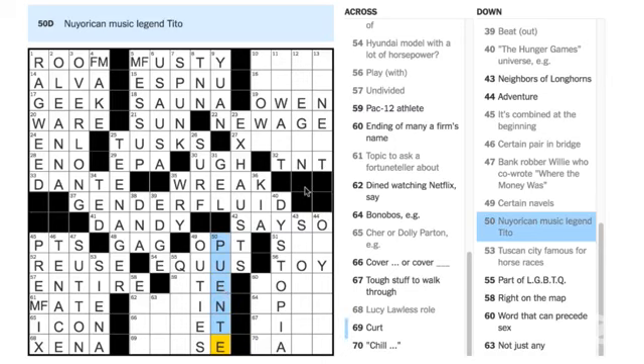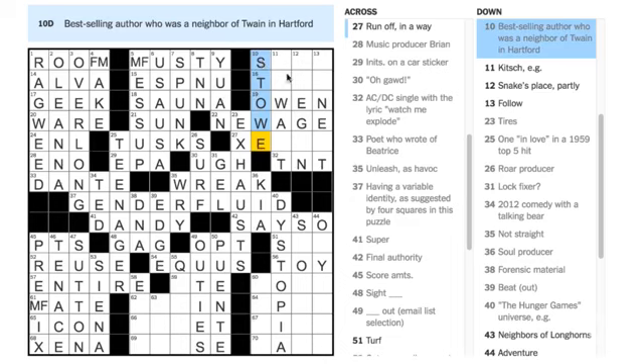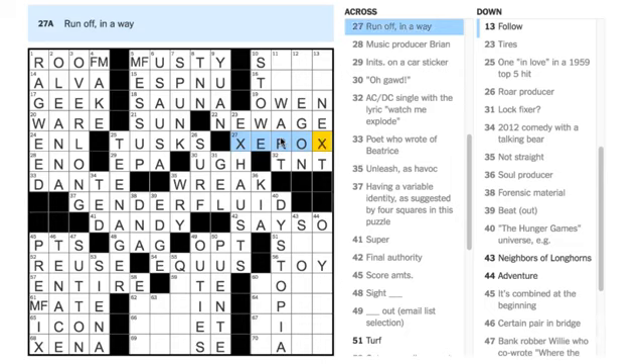Let's go back to 10 — 'best-selling author who was a neighbor of Mark Twain in Hartford' would be Harriet Beecher Stowe. 'Run off in a way' — I like this clue. If you run off in a way, you could run away from home, but you could also be running off copies of something, and that means you would be XEROXING. That's just another way of saying it — pretty cool.